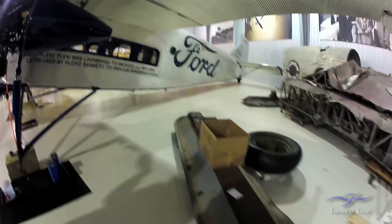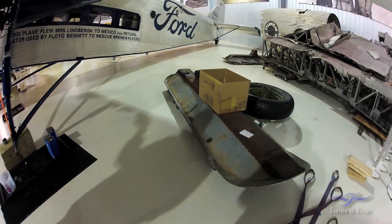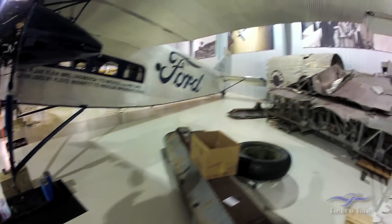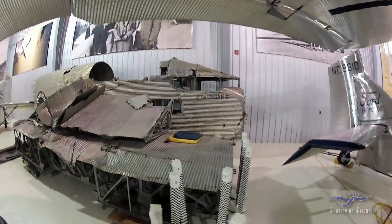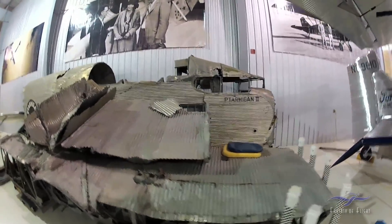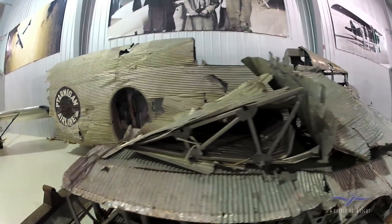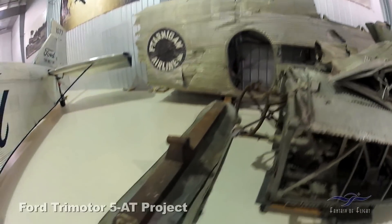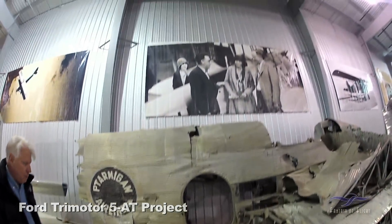There are skis for it. Now this is the oldest flying metal airplane in the world when it's flying. This one of those — is it the Alaska Aviation Heritage Museum? Yes. Skis — that is too cool. Skis for the Ford.